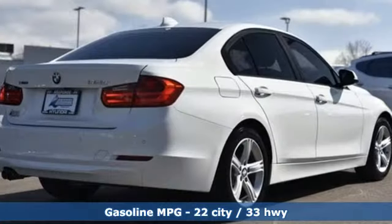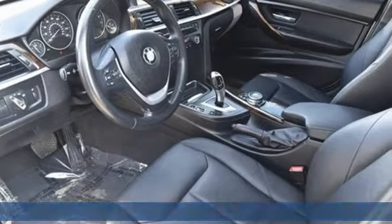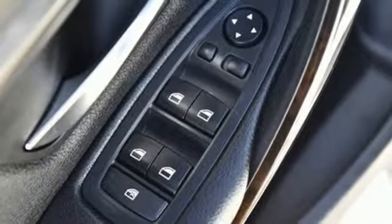It's equipped for all your driving needs and wants. External memory control, dual zone climate control, power heated mirrors, aluminum wheels, automatic transmission.